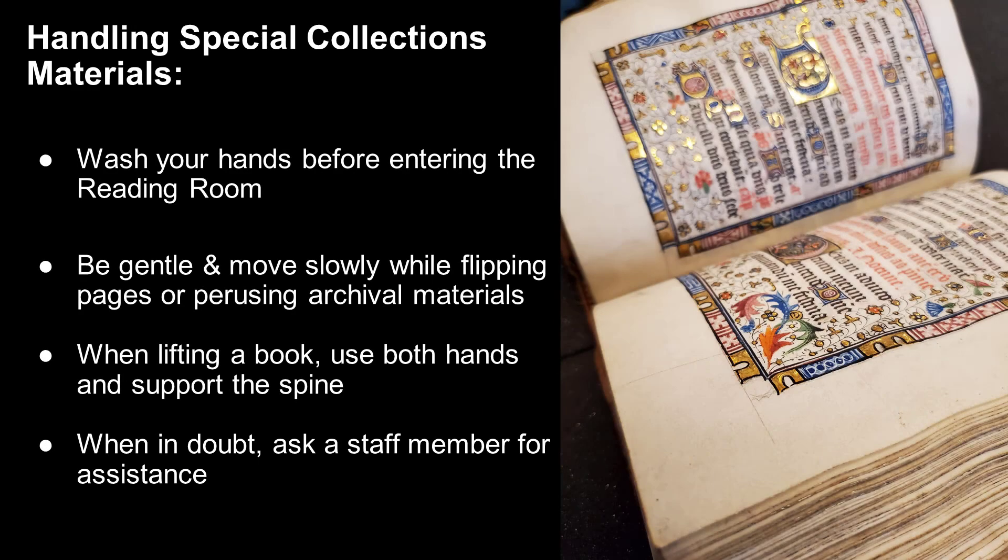When handling materials in special collections, it is important to remember to wash your hands before touching any materials. Also remember that materials in special collections are considered rare, old, fragile, and often unique and valuable. So please be gentle when handling items and move slowly when turning pages or perusing files.